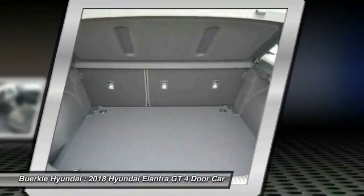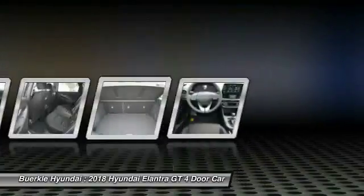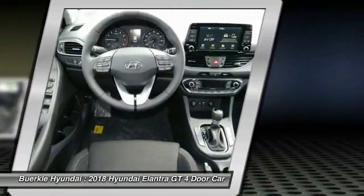Power steering, cruise control, aluminum wheels, rear defrost, AM-FM stereo radio, and FWD.